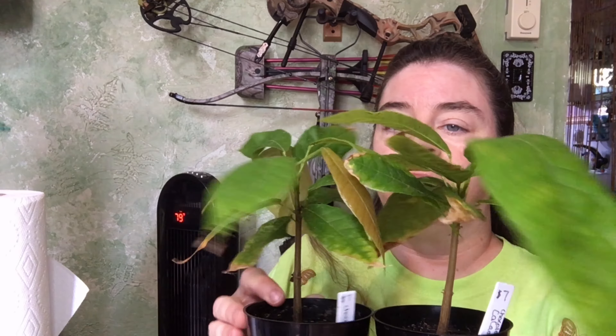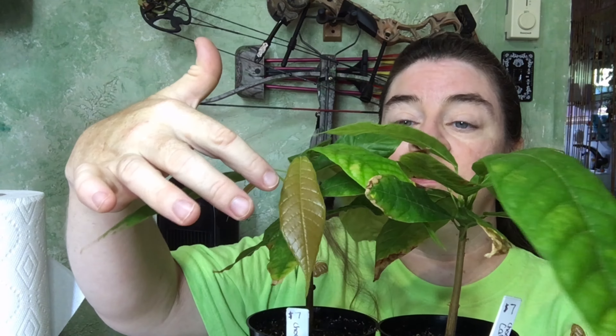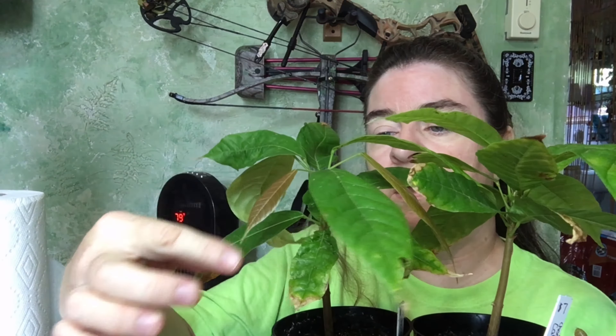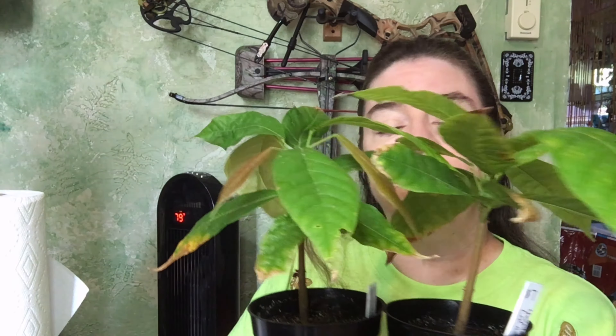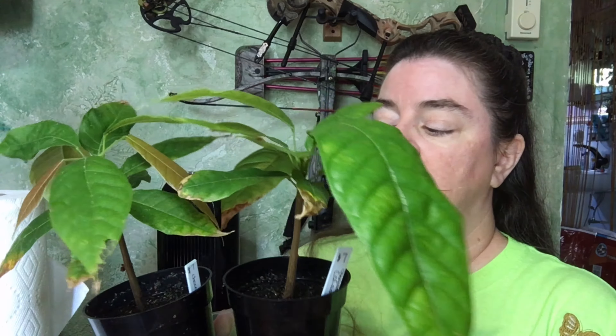I'm going to show you a couple of things about these. First of all, this lighter colored leaf is a new leaf — it has just started to unroll and grow. The brown on the tips of these leaves is from not high enough humidity. That's not a big deal because you can mist it to raise the humidity, but even if the tips stay a little bit brown it's not going to hurt the tree.